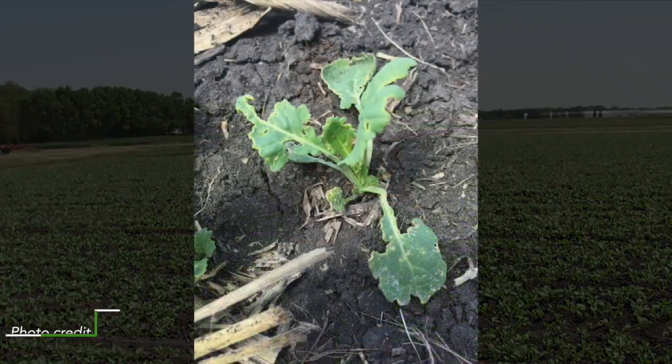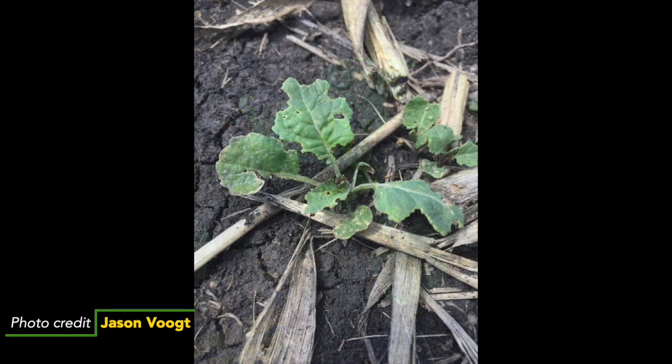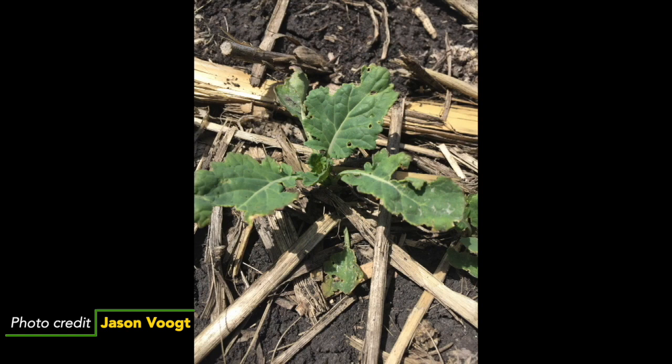Anything else to point out when it comes to wind damage or stand establishment? I've received many pictures after the wind damage and it's concerning and doesn't look pretty, but largely from what I've seen these plants will recover from that damage. We just have to keep in mind that we now have a stressed plant, more vulnerable to feeding — because it has less material, flea beetles can reach the 25% defoliation action threshold much faster. We've seen fairly aggressive flea beetle feeding this spring, so producers really need to be watching those crops closely.